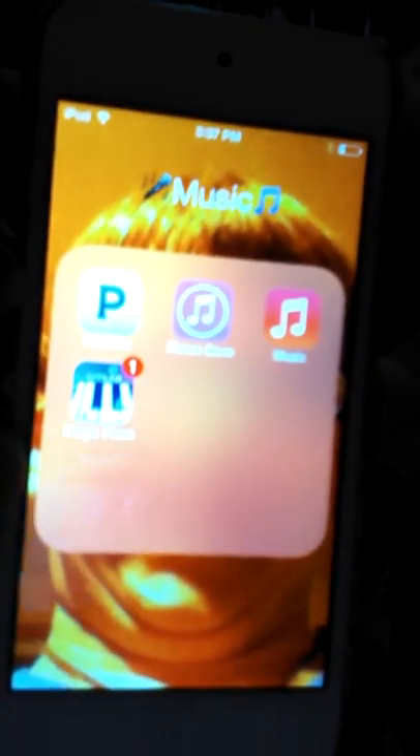And then I have Texting and Calling. I have Messages, Mail, Contacts, FaceTime, Text Plus, Text Free. And then for my last thing, I have Music, which is Pandora, iTunes, Music, and Magic Piano.